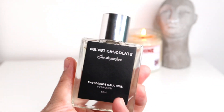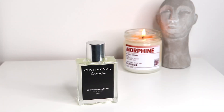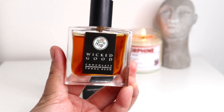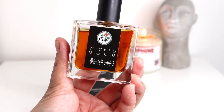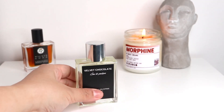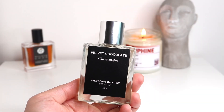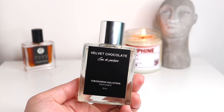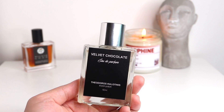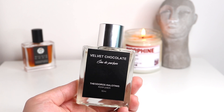Upon first sniff, I immediately get chocolate — a milk chocolate kind of scent. If you're familiar with Wicked Good by Gallagher Fragrances, I always describe that one as a milk chocolate scent. It's soft, creamy, lactonic, but has a powdery quality too. Velvet Chocolate focuses on that creamy, lactonic quality, but it's not really a very sweet chocolate. When I smell it, I get something dark, like 65% or 75% dark chocolate.